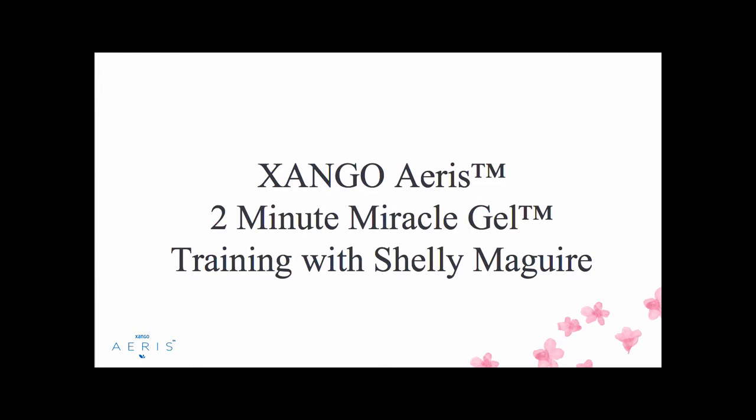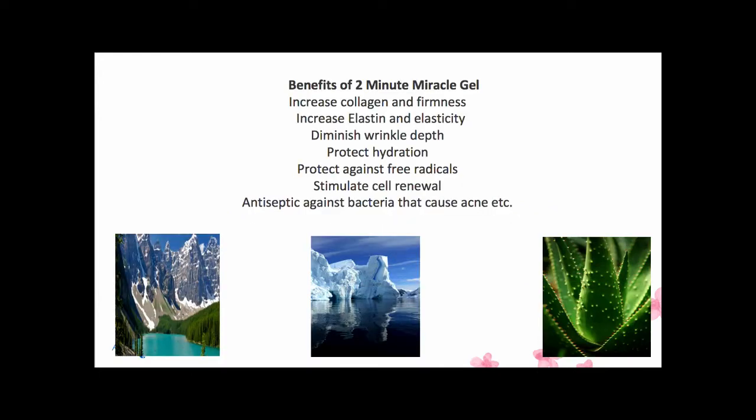For me, here's all I know: rub it on your skin, and within two minutes all the dead skin, dirt, and debris comes off and you look amazing. It's a miracle. As a marketer, that's all I need to know. But Shelly, why don't you take us through a little bit more about this amazing new product?